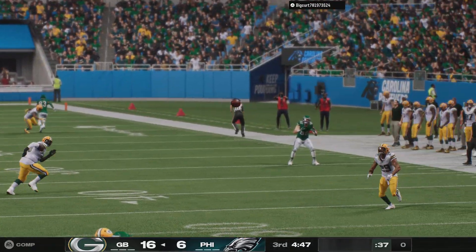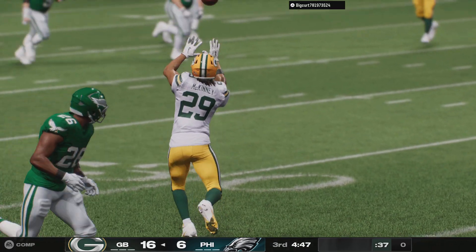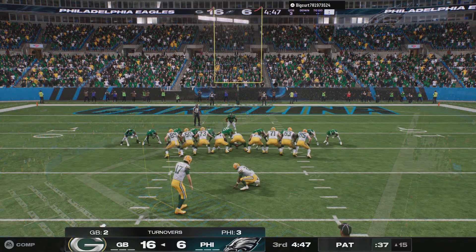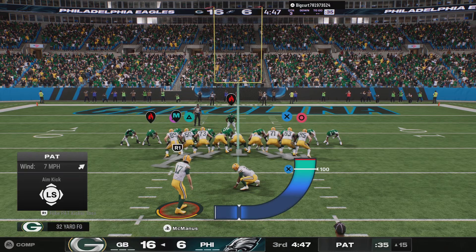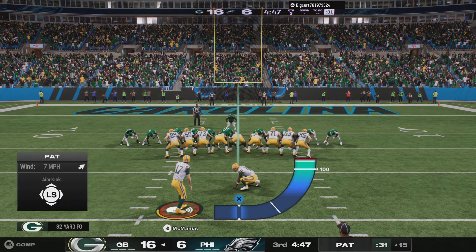The defense is having a day. They extend the lead with their second pick-six of the game. And that's just something you don't see very often in the NFL — you might see a handful of games each year where there's one pick-six, but to get two pick-sixes in the same game, this defense is on fire.